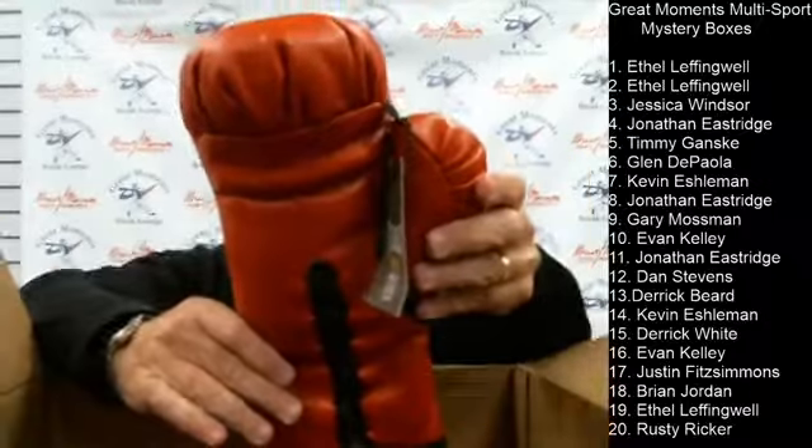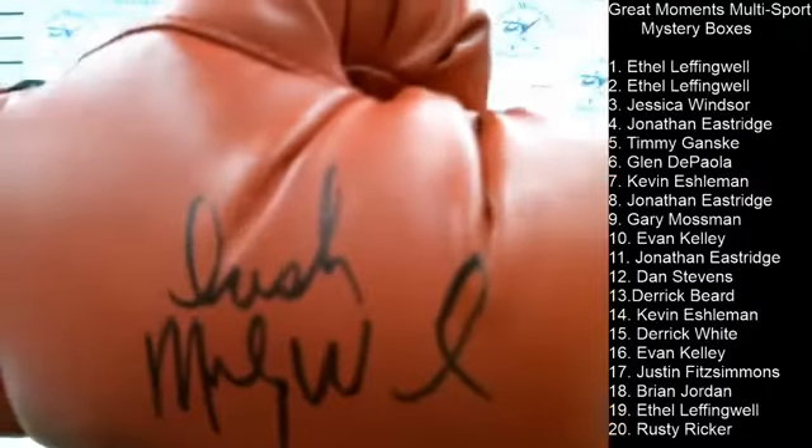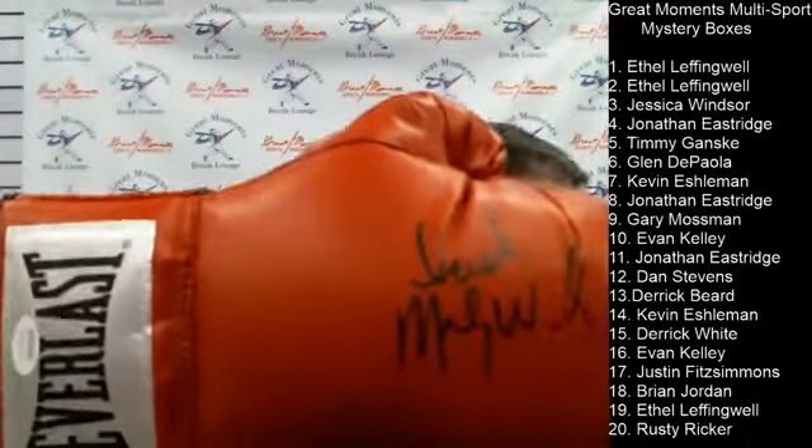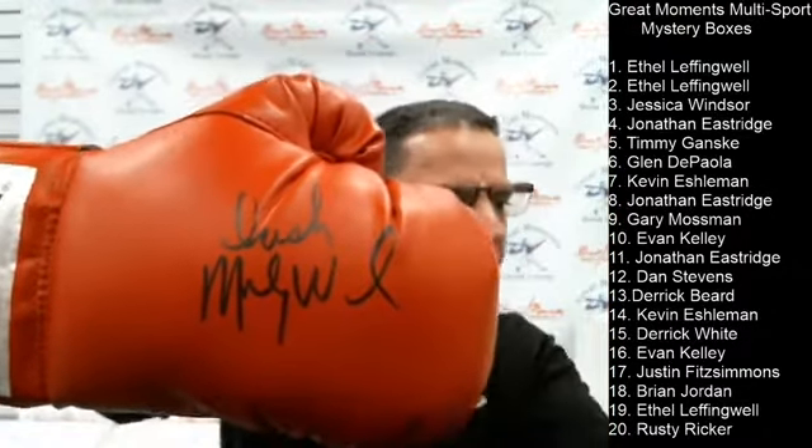Gary gets an Irish Mickey Ward autographed boxing glove in box number nine. Josh, mark number 20 as sold. We'll get that box over to the Perry Hall store for Gary tomorrow.